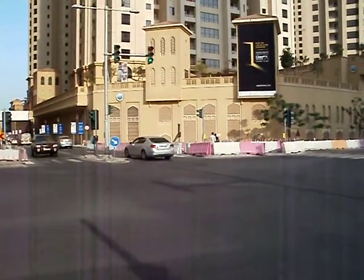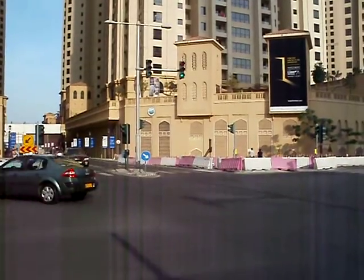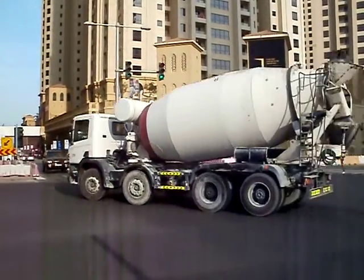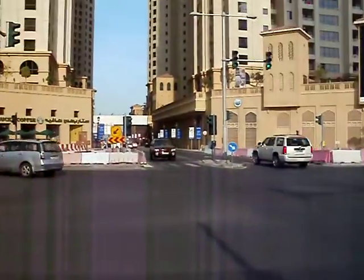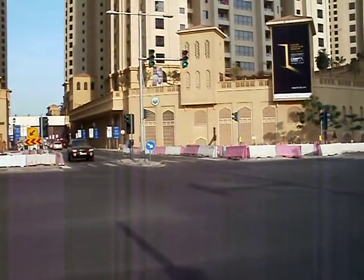This is an example of split phasing here in Dubai. Right now this is all northbound traffic, and as you can see, all the other lights are red. It's very, very confusing for pedestrians. Trust me.